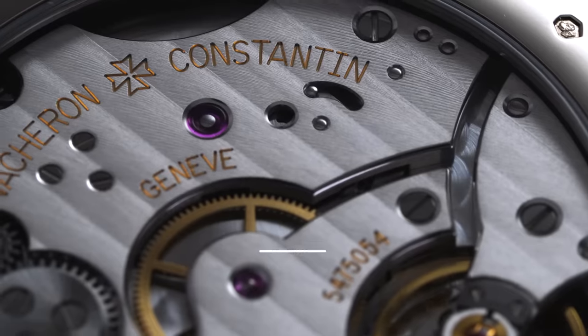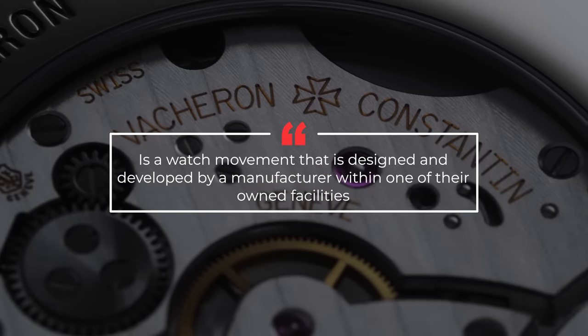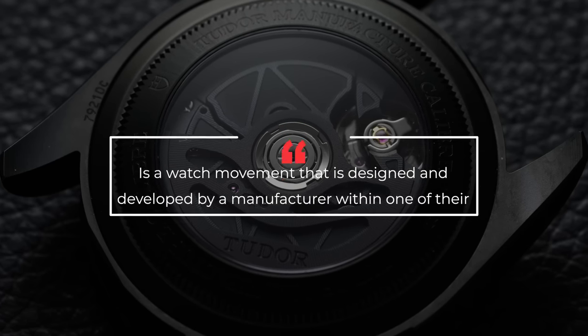Before we get too far into dissecting the idea of in-house movements, let's establish a base definition most would agree with as a starting point. An in-house movement is a watch movement that is designed and developed by a manufacturer within one of their own facilities.